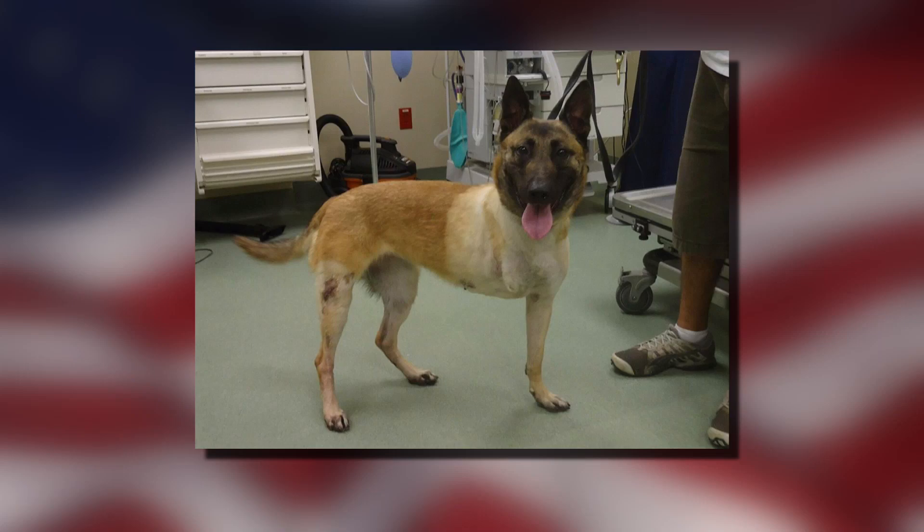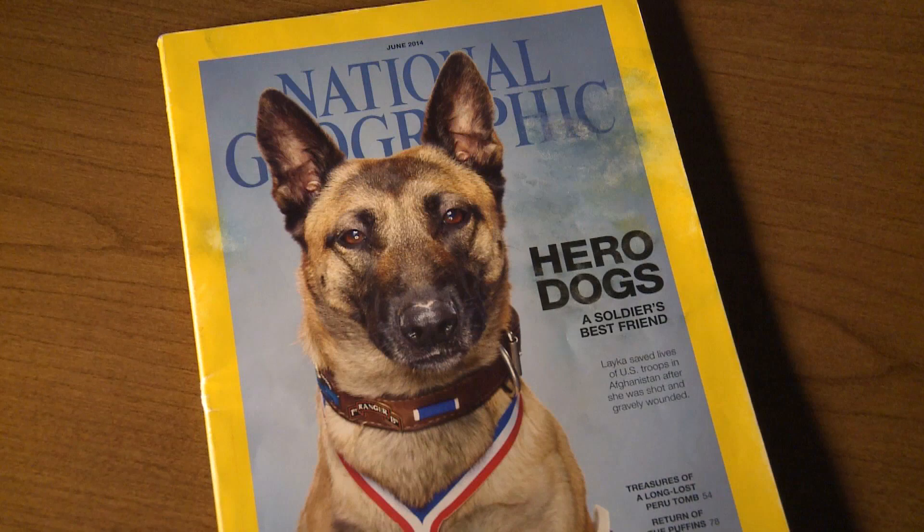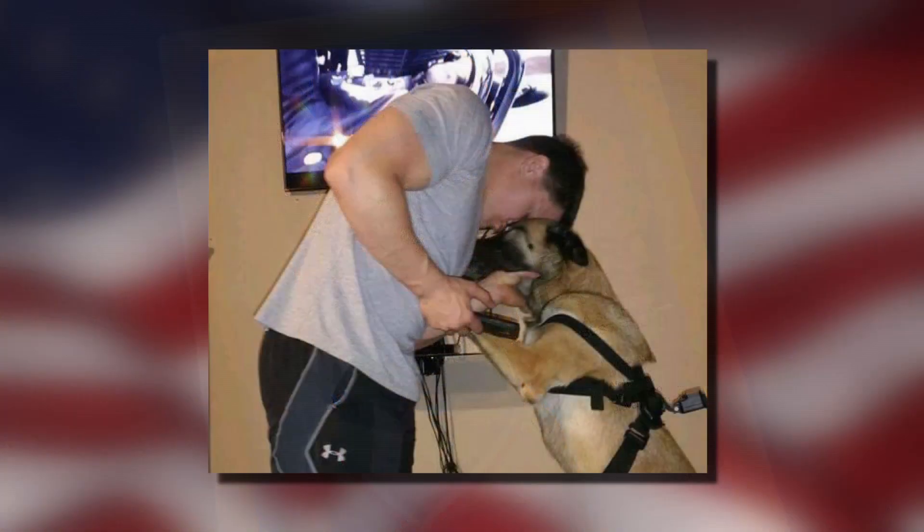To save this canine soldier from her war wounds, surgeons had to remove Laika's right leg. Her stamina and battlefield heroics later earned a cover shot on National Geographic. In retirement, she settled into civilian life with her longtime handler.